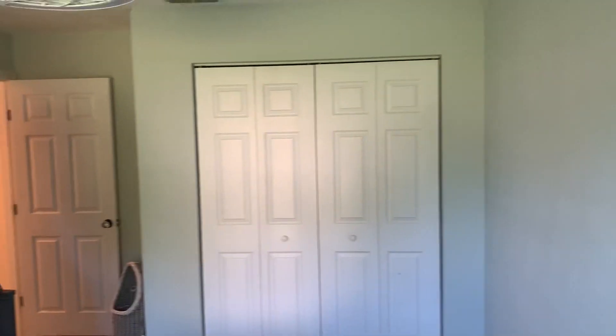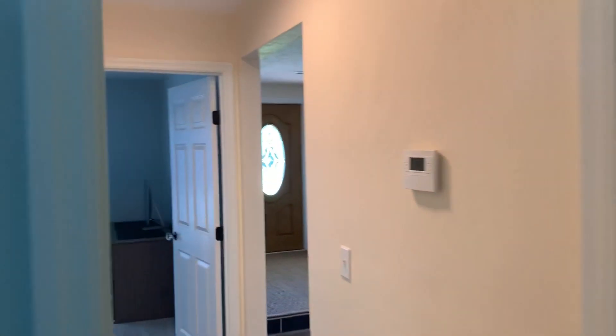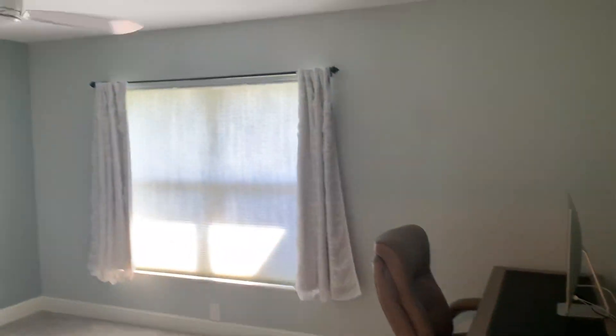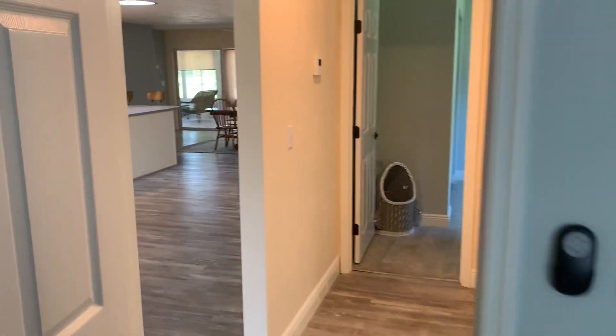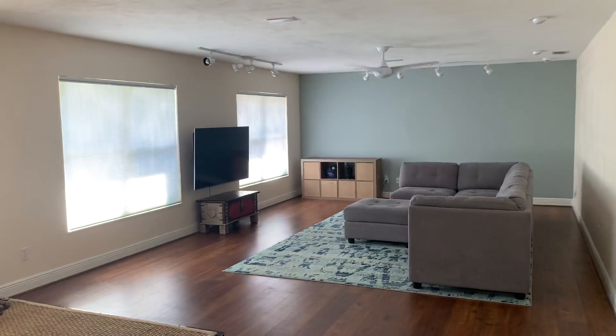Okay, we'll walk back out over to the office — also looking fresh. All our nice LED fixtures everywhere. Okay, we're back out by the living room.